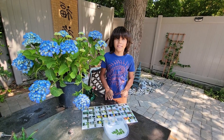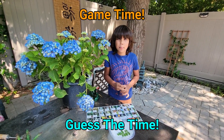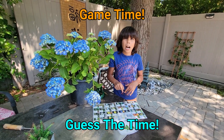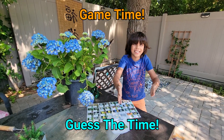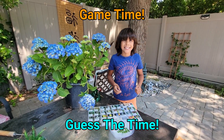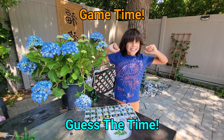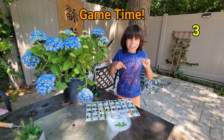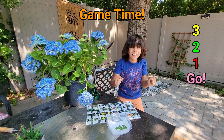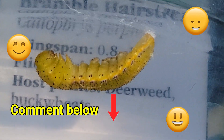Guys, I have a game. Let's play Guess the Time, where you put a time frame in the comments below about how many hours it'll take for him to turn into a chrysalis. What a cool game! Let's call it Guess the Time. When does the countdown begin? It begins in 3, 2, 1, go! Remember to put how many hours you think it'll take in the comments below.